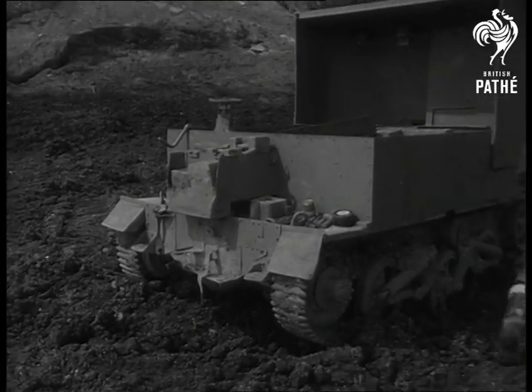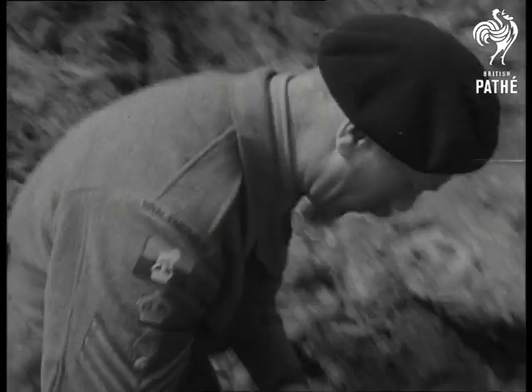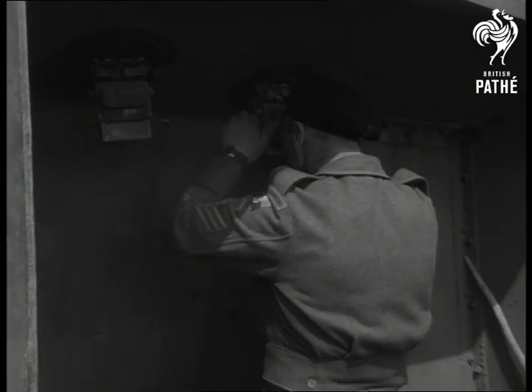Anti-personnel, anti-tank, anti-landing craft, even mines designed to bring down the whole cliff on the enemy. Usually, water and explosives don't mix, but here they're doing a job that's bang on.